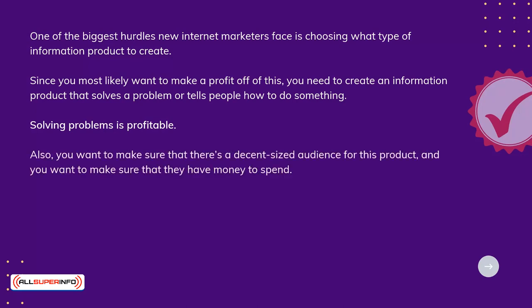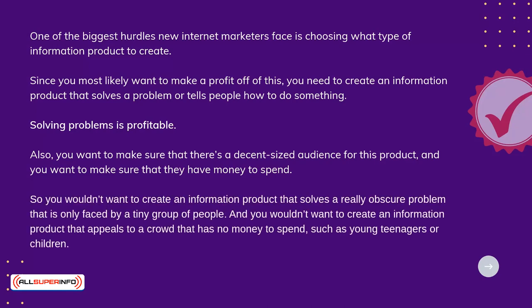Also, you want to make sure there's a decent-sized audience for this product, and you want to make sure that they have money to spend. So, you wouldn't want to create an information product that solves a really obscure problem that is only faced by a tiny group of people. And you wouldn't want to create an information product that appeals to a crowd that has no money to spend, such as young teenagers or children.